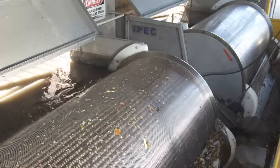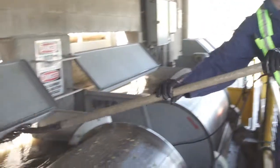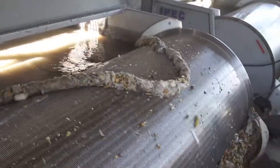Behind me are the drum screens. They remove all the solids larger than just a few millimeters. Removing plastic, fabric and other non-organics is an essential step in preparing the wastewater for secondary treatment.